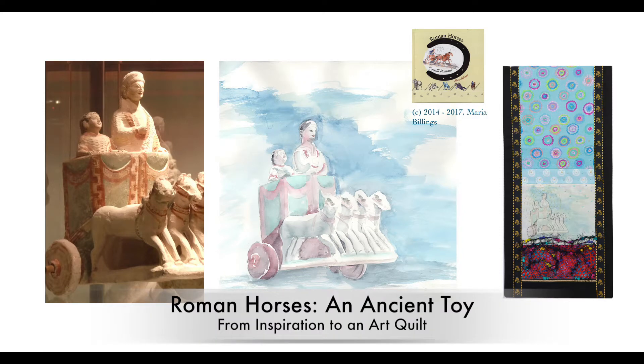Hello, I'm Maria Billings and would like to invite you to an artistic journey from inspiration via watercolor to an art quilt.